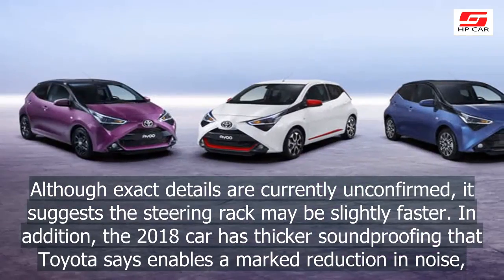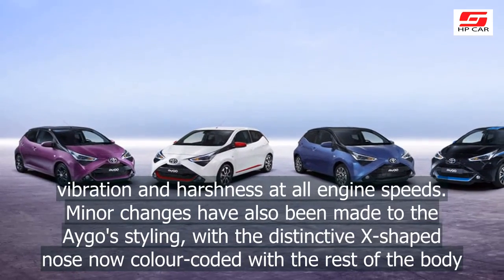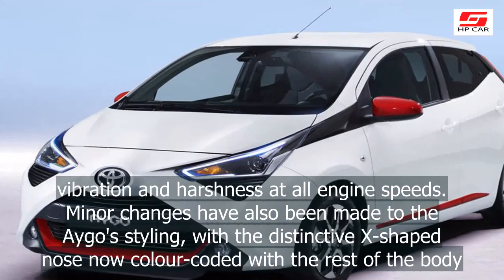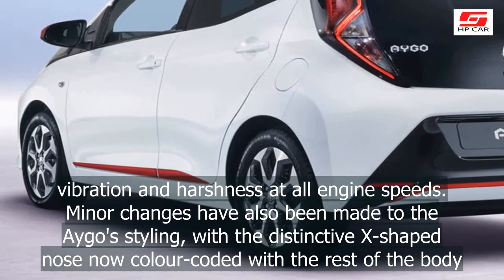In addition, the 2018 car has thicker soundproofing that Toyota says enables a marked reduction in noise, vibration, and harshness at all engine speeds. Minor changes have also been made to the Aygo's styling, with the distinctive X-shaped nose now color-coded with the rest of the body.